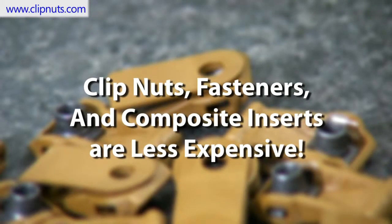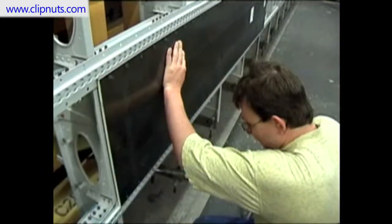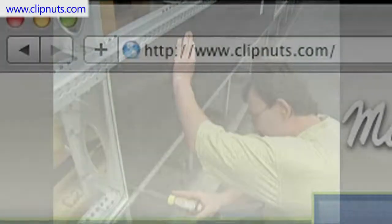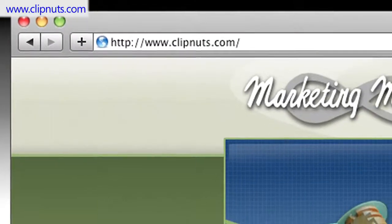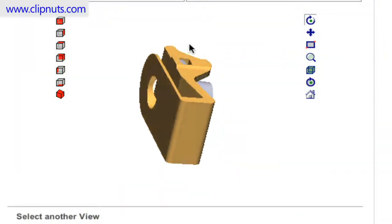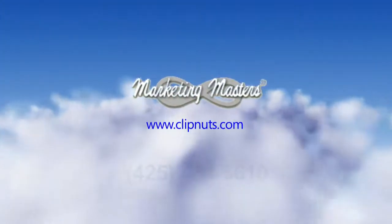Number 7, last but not least: our composite clip nuts and inserts are less expensive than those made from titanium and stainless steel. Make the switch from your old-style metal fasteners, and start enjoying the many advantages and benefits of composites. Come visit our website at www.clipnuts.com for technical information, specs, and 2D and 3D drawings on our complete line of composite clip nuts and inserts. Give us a call or send us an email today.